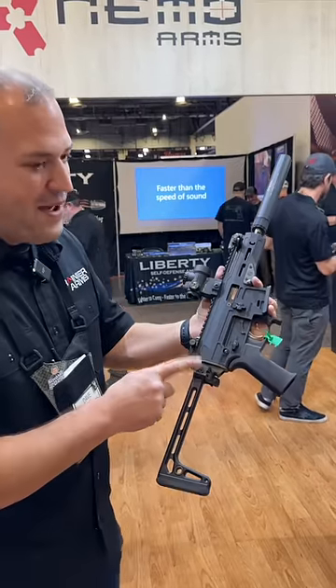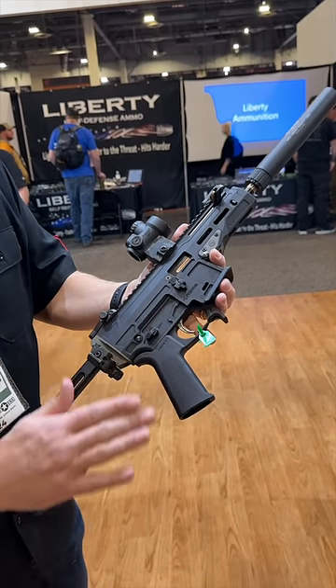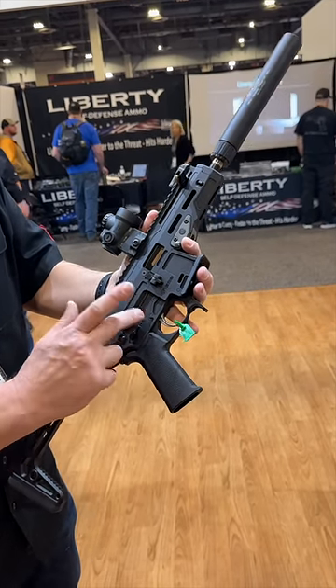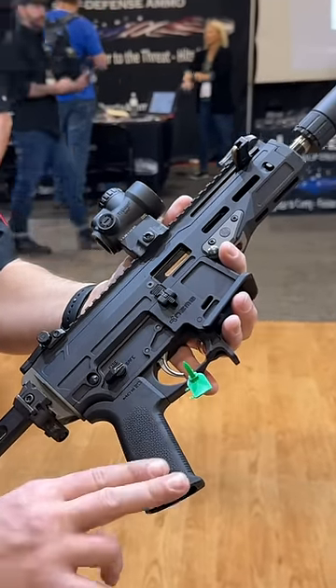We have a Picatinny back end, so obviously you can add your braces, stocks, whatever. When we start to look at the fire controls, it is AR style. It has a modified AR trigger in it now. They're working on more AR trigger compatibility and AR ergonomics, which is great.